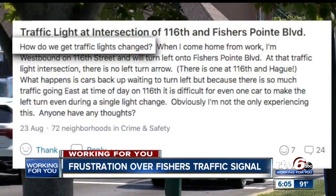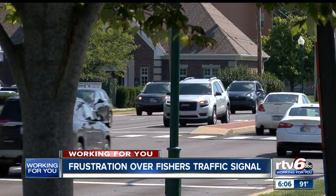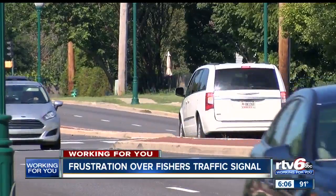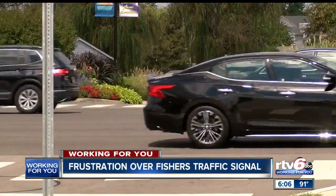A post on the Nextdoor app asks: how do we get traffic lights changed? Drivers are complaining that there is no left turn signal allowing them to turn south from 116th onto Fishers Point Boulevard. One driver says: a lot of times I just run to the bank and come back, and I'm sitting there waiting and waiting. If you're not the first car, you're kind of out of luck making that left-hand turn.